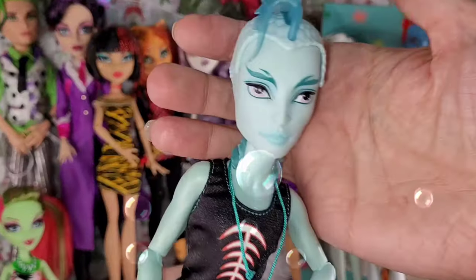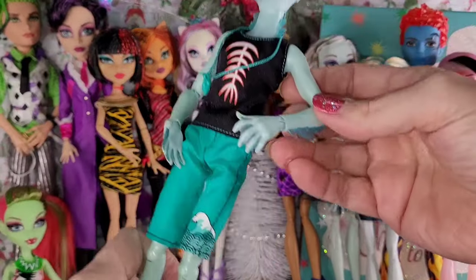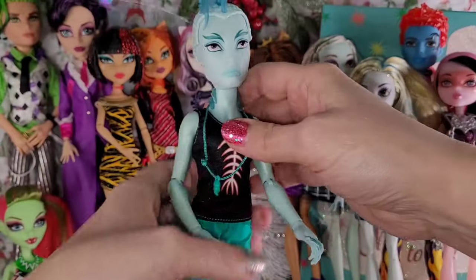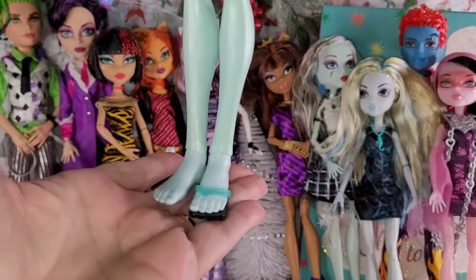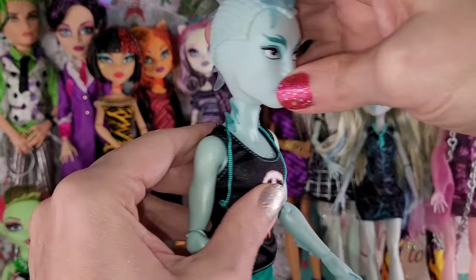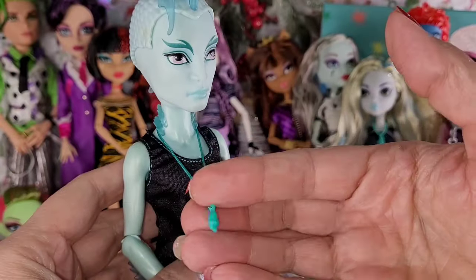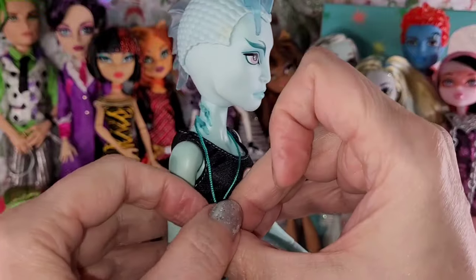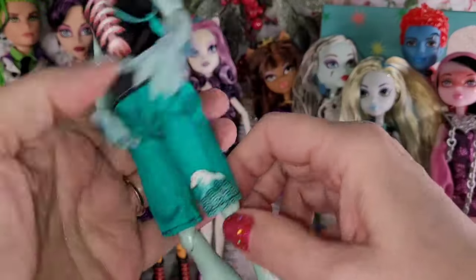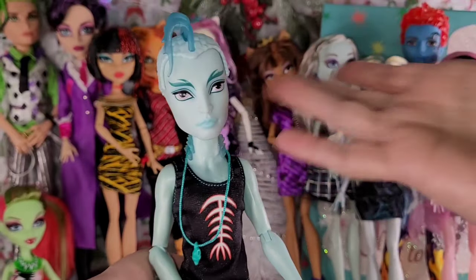And next, I believe this is Gil Webber. He has both of his leg fins and arm fins — and see, he has wrist articulation. So the boys can have it. He is missing one of his flip-flops, which is so sad because he looks complete otherwise. He even has his neck gills. He has a little bit of staining, nothing I can't fix. I love his head gills — that's so cool. Maybe he was a lifeguard? I love the fishbone motif on his shirt and the ocean wave on his swim trunks. These are so cool.